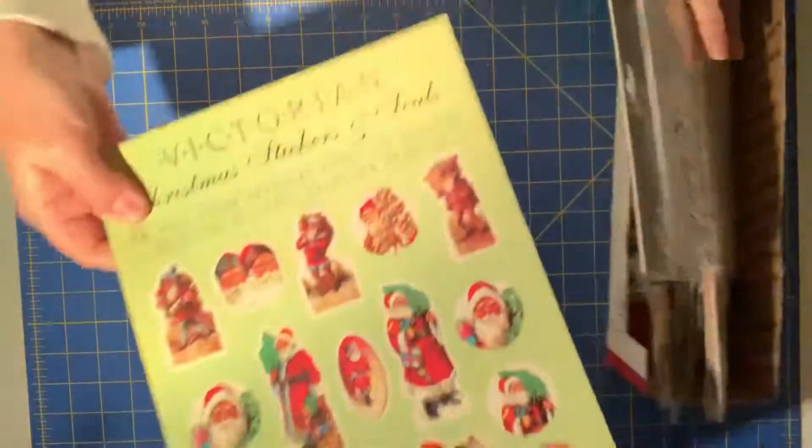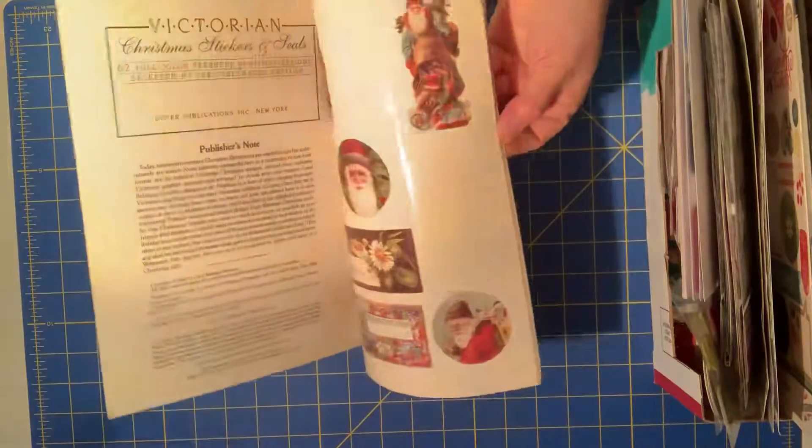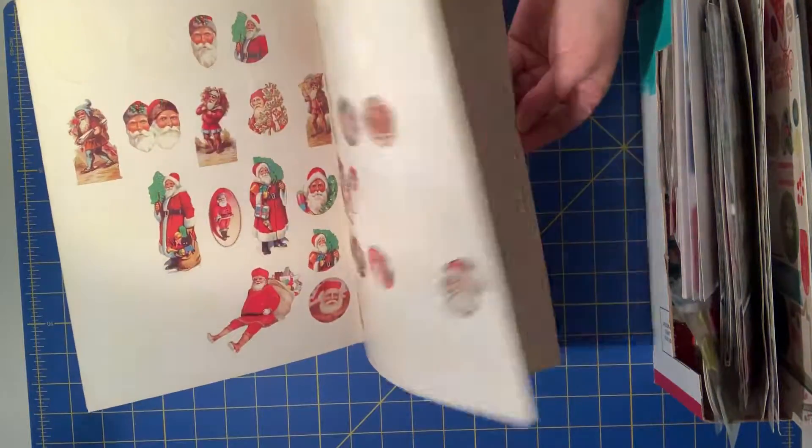I just have to show you this — I got this years and years ago. It's Victorian Santas. It still has some and they're still sticky, if you can believe that.